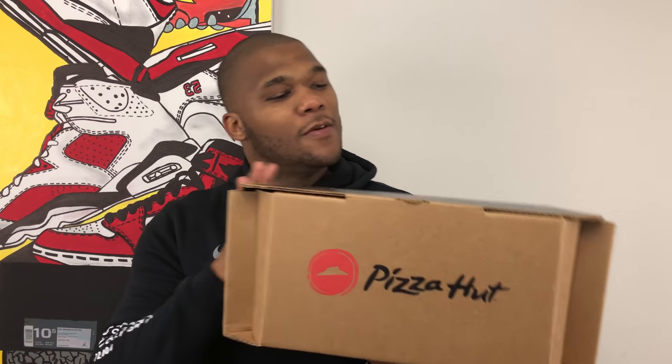Basically they came into my DMs, they offered me a pair of sneakers, and I never got the shoes. Well today looks like I gotta eat those words. First of all, a special thank you to Pizza Hut for actually sending these over to me.